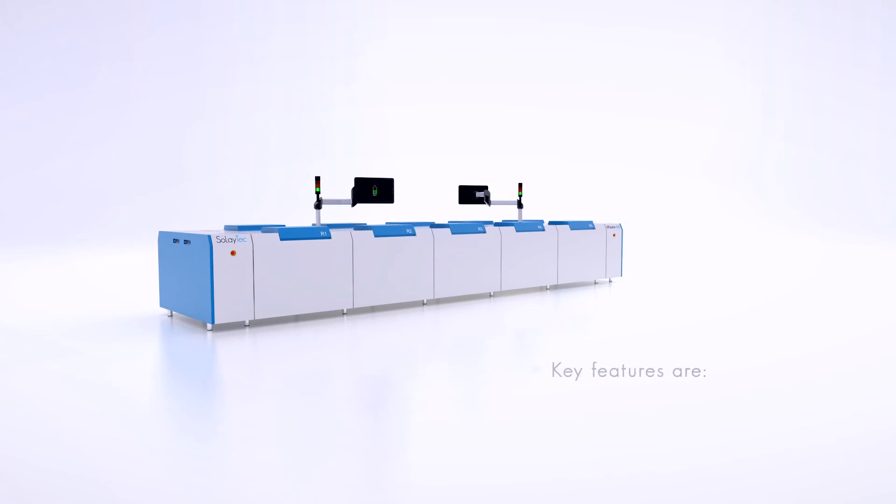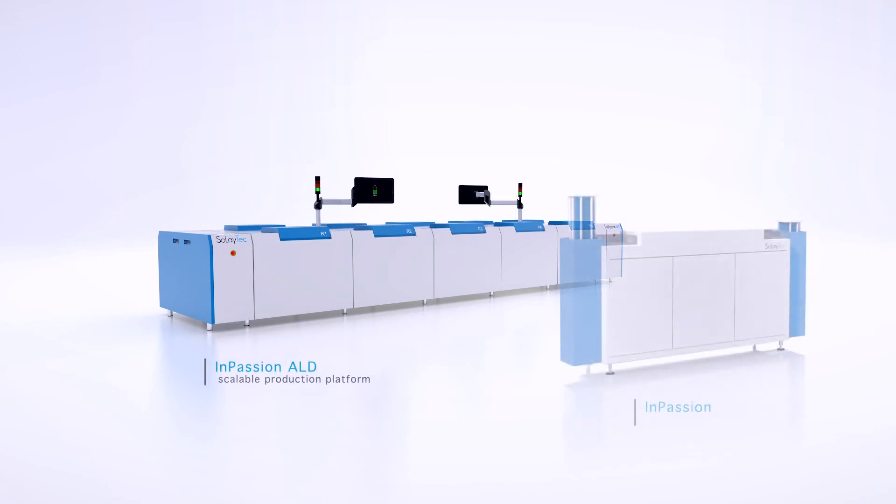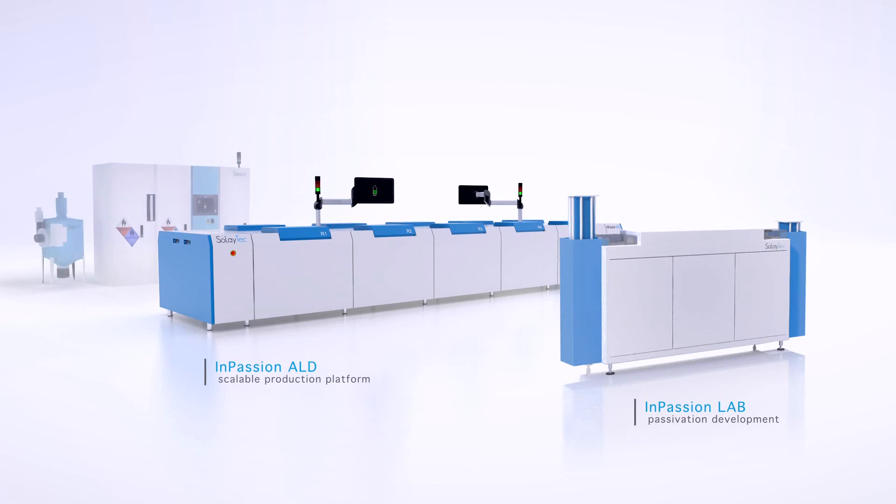Apart from throughput flexibility, the key features of Soleitech are flexibility in layer thickness, high uptime because of modular design, and low cost of ownership. Besides the InPassion ALD, Soleitech offers the InPassion Lab for process optimization in your R&D facility. Both systems are delivered with a gas delivery system and abatement. Soleitech — a leap forward in solar technology.